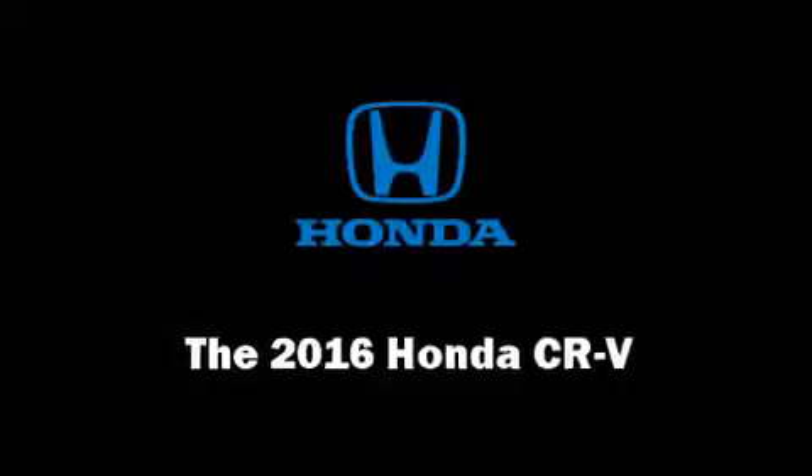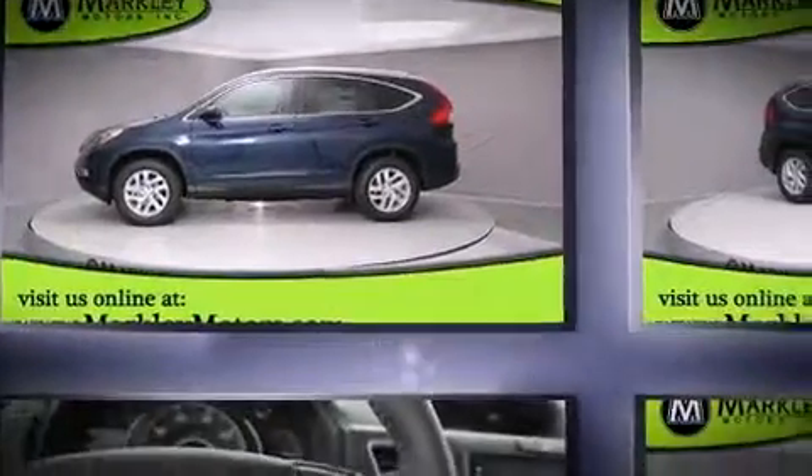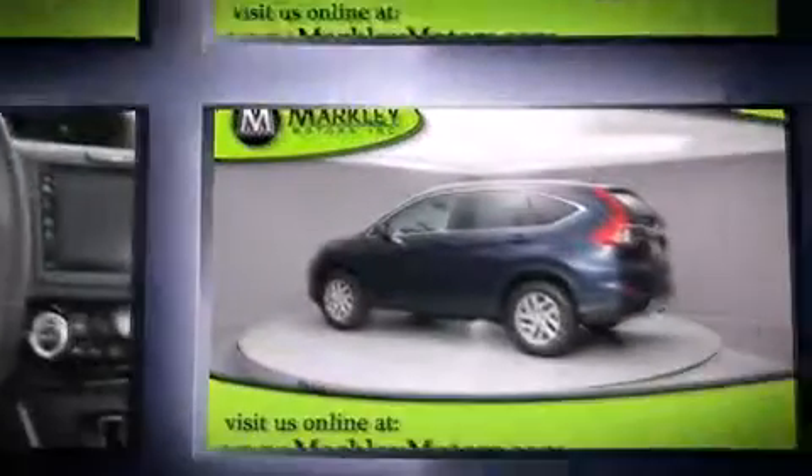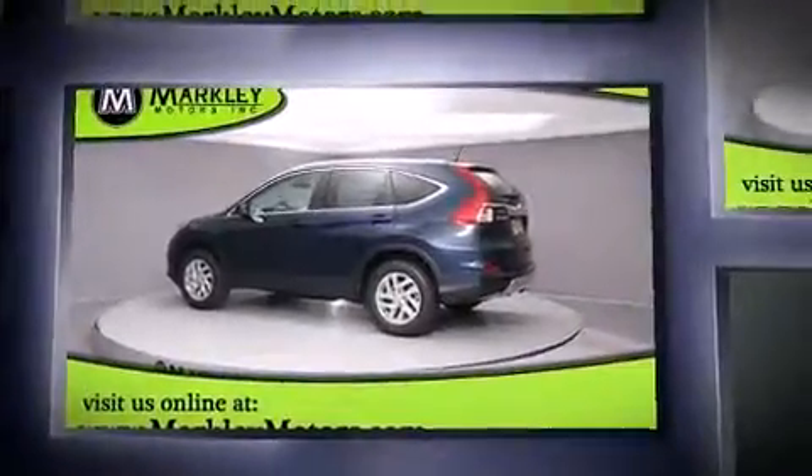Take command of the road in the 2016 Honda CR-V. Smooth gear shifts are achieved thanks to the efficient four-cylinder engine, and for added security, dynamic stability control supplements the drivetrain.